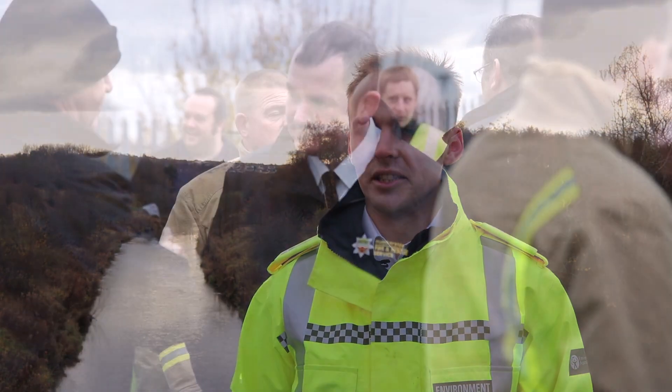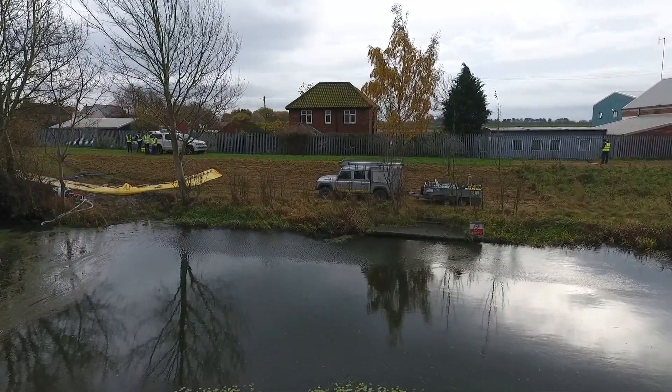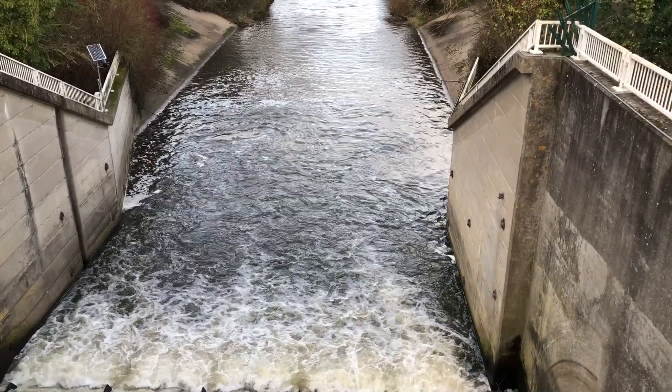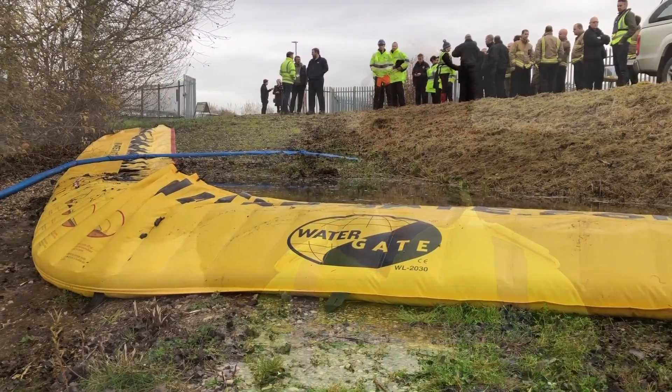I've used the Watergate for a desilting project in Sheffield where we had to create a dry working area to prevent silt mobilising downstream. I've also used it to create a dry working area as part of some emergency works at a site in Sheffield that we're stood at now. In addition, there are some on standby as a contingency plan for a site in the Calder Valley, just because of how quickly it can be deployed.